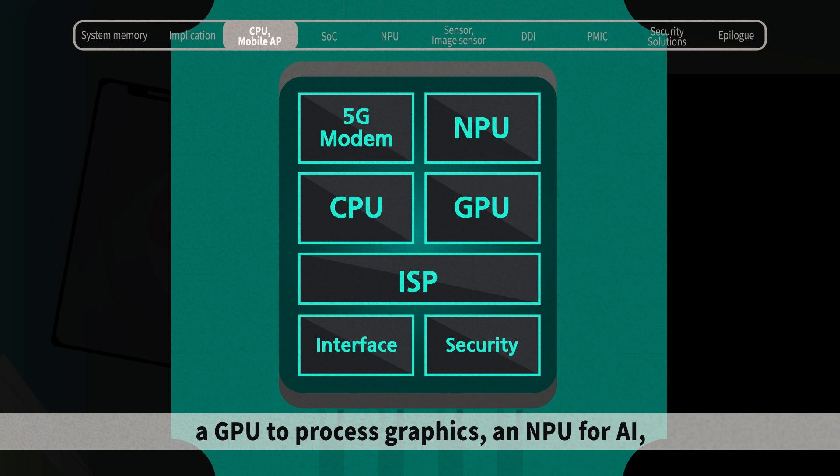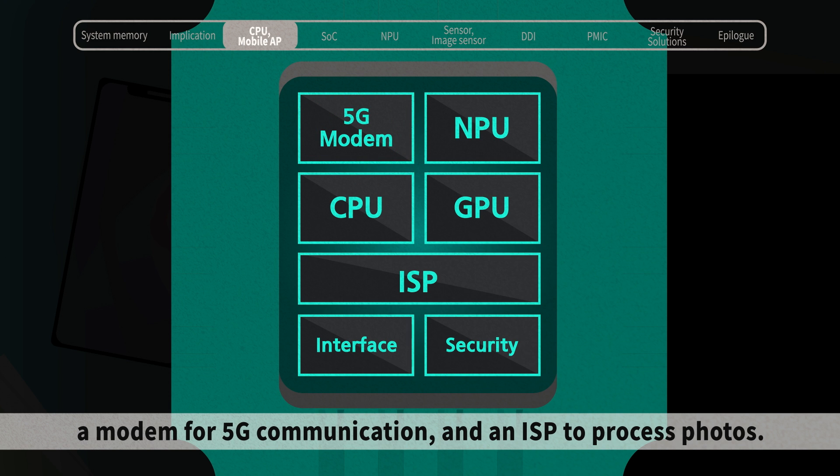a GPU to process graphics, an NPU for AI, a modem for 5G communication, and an ISP to process photos.